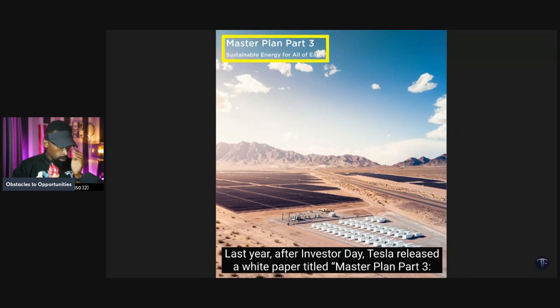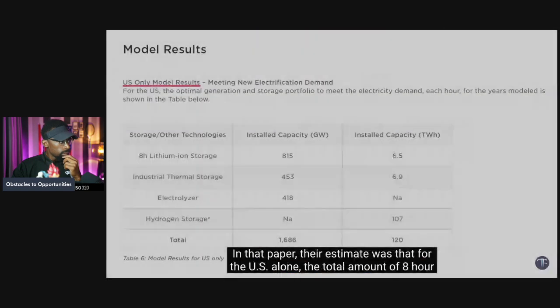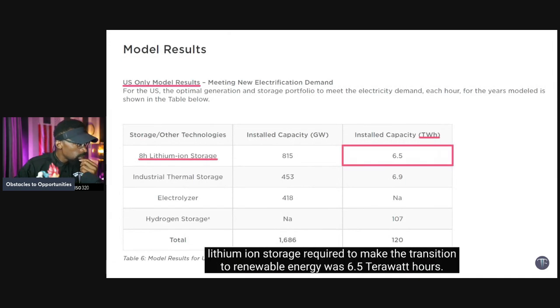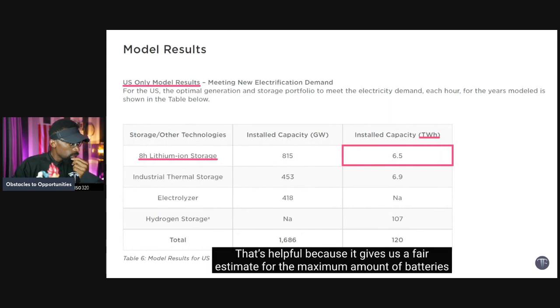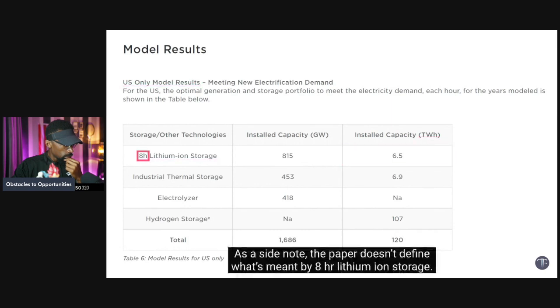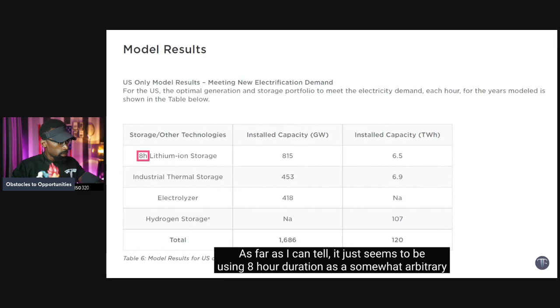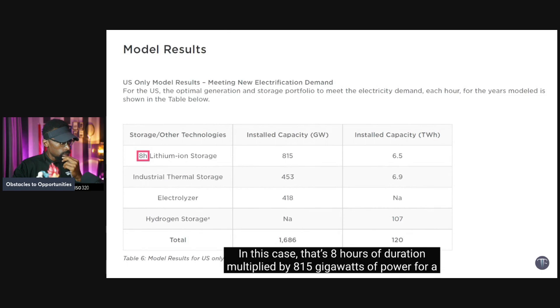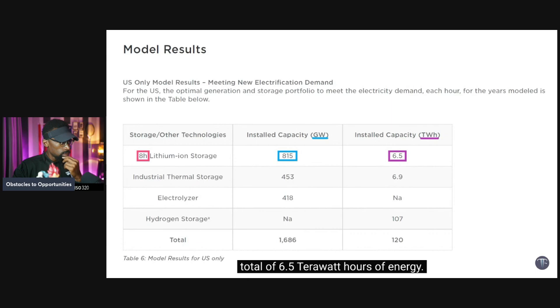Let's start with Tesla's estimate for the size of the grid storage market. After investor day, Tesla released a white paper titled 'Master Plan Part 3: Sustainable Energy for All of Earth.' Their estimate was that for the U.S. alone, the total amount of eight-hour lithium-ion storage required to make the transition to renewable energy was 6.5 terawatt hours. That gives us a fair estimate for the maximum batteries required, though it's not a forecast.